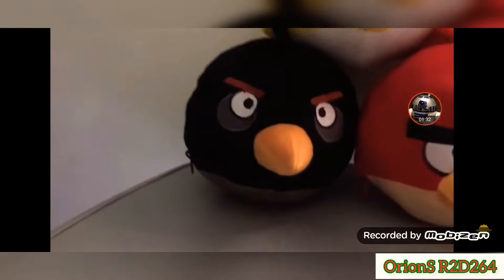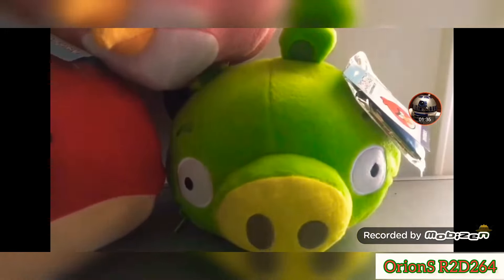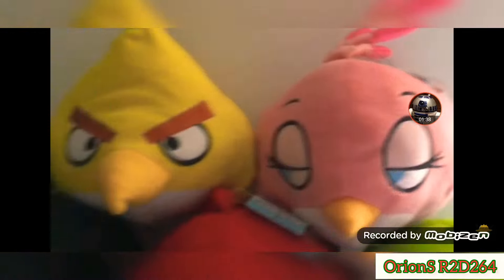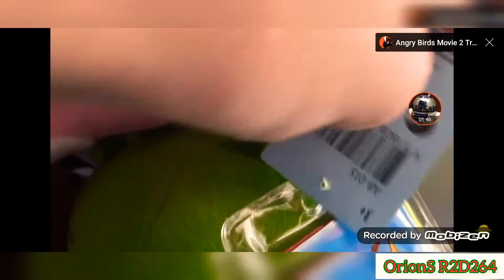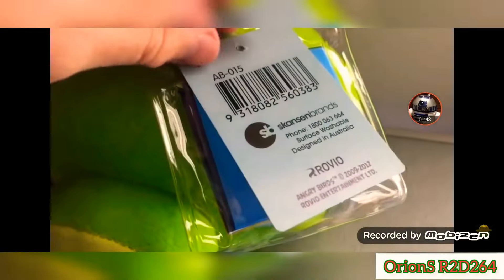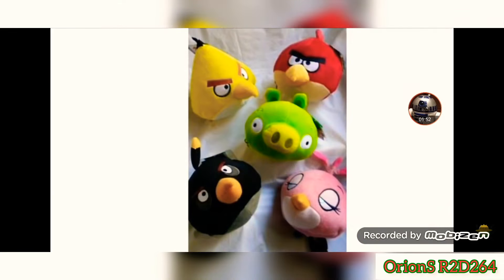It might sound simple — why is this product so special? Well, besides their initial appearance, when you purchase your Reversible you actually don't know what you're getting inside. The initial appearance could be a Red, a Chuck, a Bomb, a Stella, or a Minion Pig. But each one has four other plushes that could be inside. It's kind of like a blind bag in a sense, although there is one way of telling which character you're getting — but we'll get to that later.